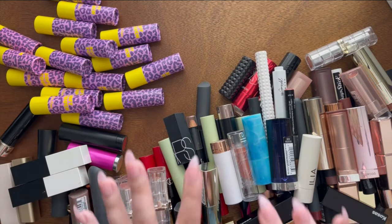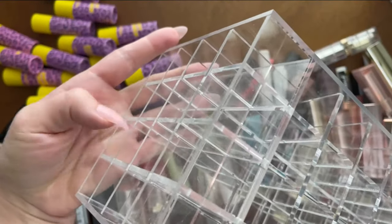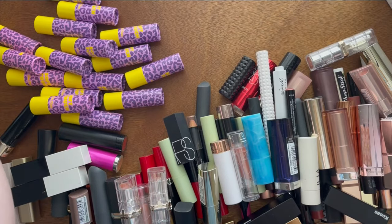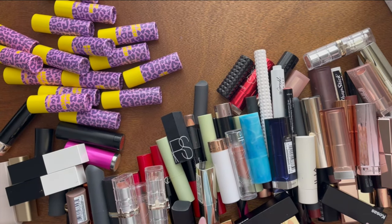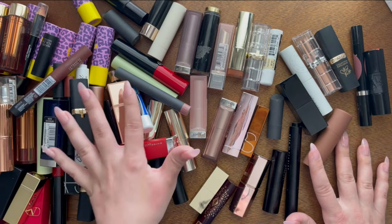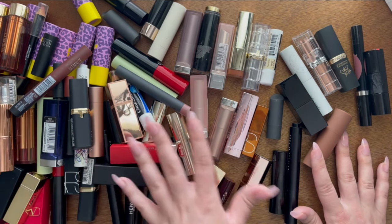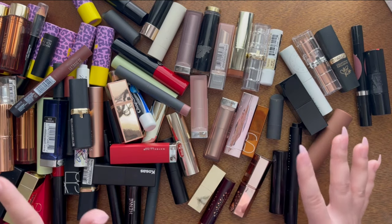Here are all the lipsticks laid out. The tower holds quite a few and swivels really nicely — I keep it on my desk and love looking at it every day. I'll leave it linked if you're interested. I counted 111 stick lip products total: stick balms, sheer stick balms, sheer stick lipsticks, full pigment lipsticks, classic lipsticks, and shiny lip balm oil sticks.